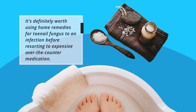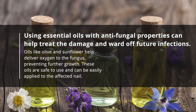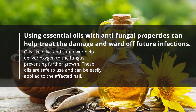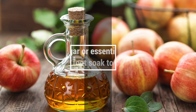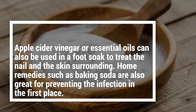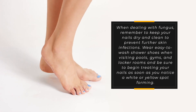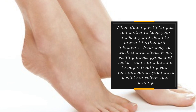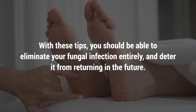It's definitely worth using home remedies for toenail fungus before resorting to expensive over-the-counter medication. Essential oils with antifungal properties can help treat the damage and ward off future infections. Oils like olive and sunflower help deliver oxygen to the fungus, preventing further growth. Apple cider vinegar or essential oil can also be used in a foot soak. Home remedies such as baking soda are great for preventing the infection in the first place. Remember to keep your nails dry and clean, wear shower shoes when visiting pools, gyms, and locker rooms, and begin treating your nails as soon as you notice a white or yellow spot forming. With these tips, you should be able to eliminate your fungal infection entirely and deter it from returning.